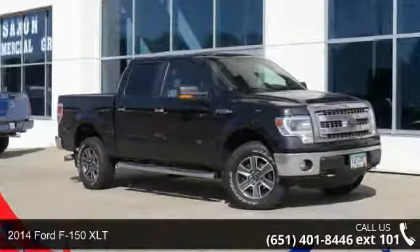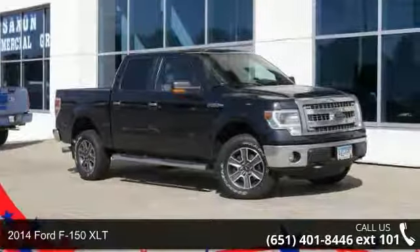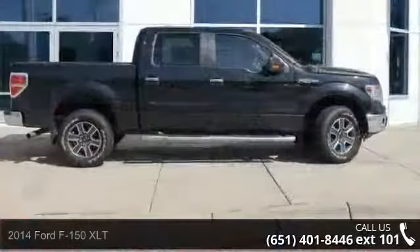Imagine yourself in this 2014 Ford F-150 XLT. This may be the set of wheels you've been looking for.